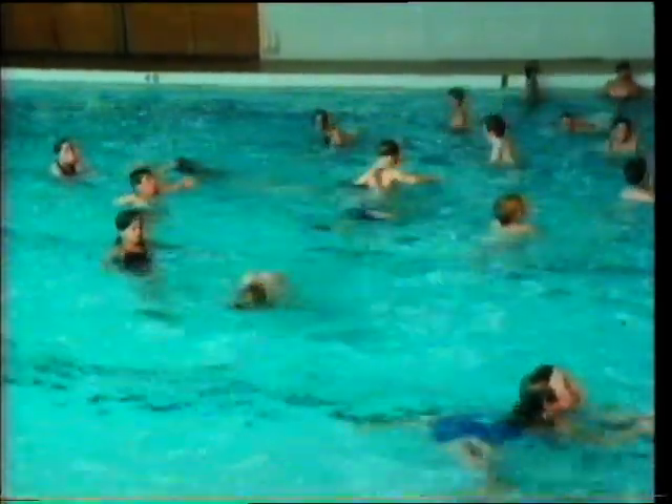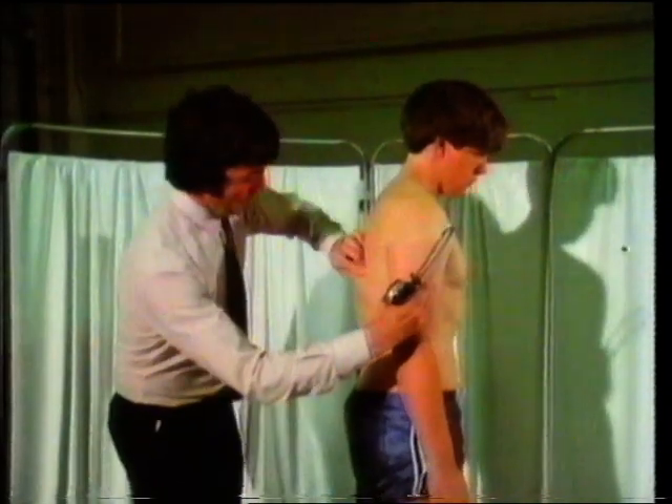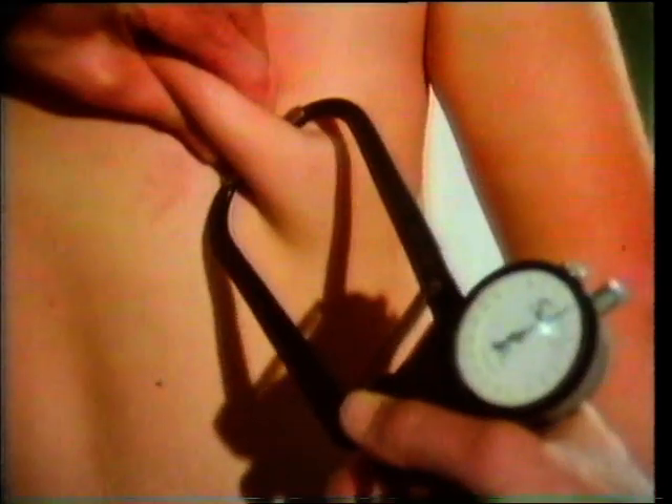We're not furry animals and we don't have feathers, so we need that layer of fat called subcutaneous fat just beneath our skin to help keep our body heat. It can be measured like this.